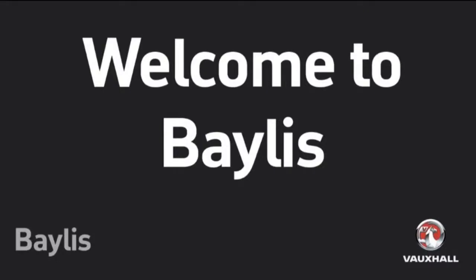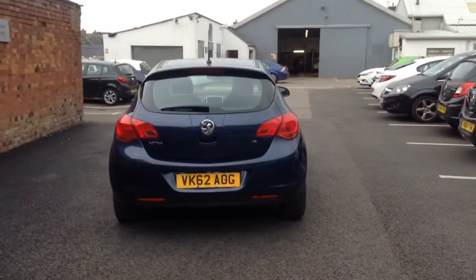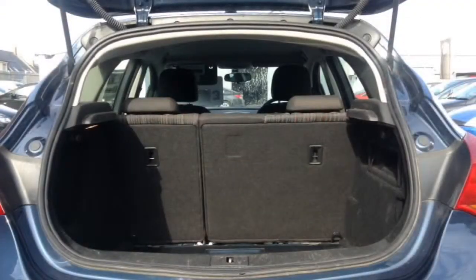Hello and welcome to Bayless. Today we are going to be looking around the Vauxhall Astra Exclusive. It's a 1.6 litre petrol with 61,000 miles.